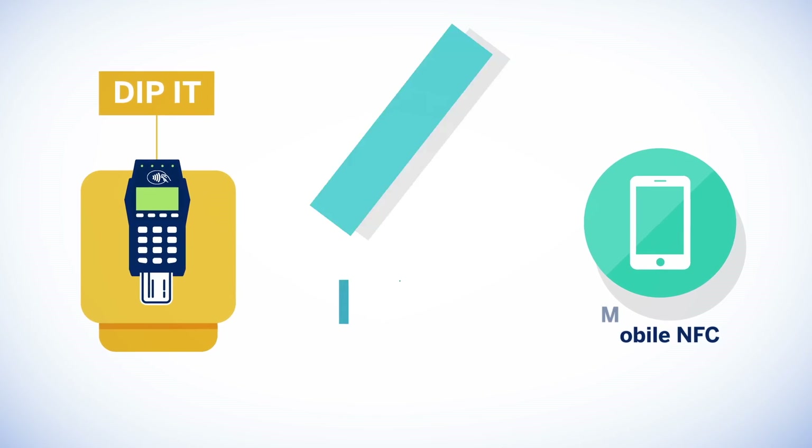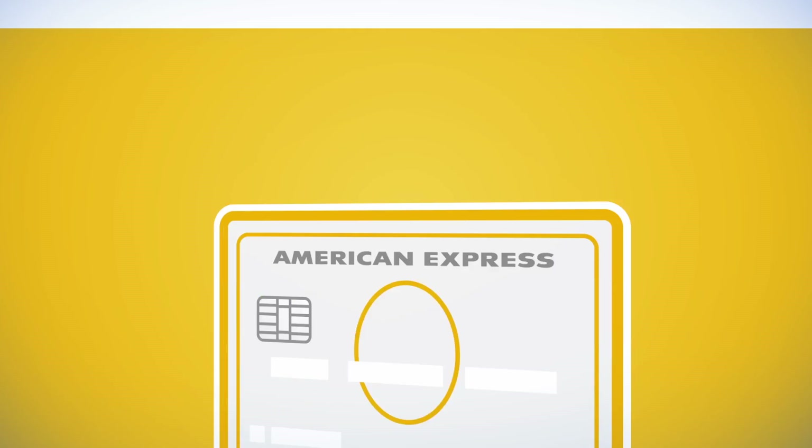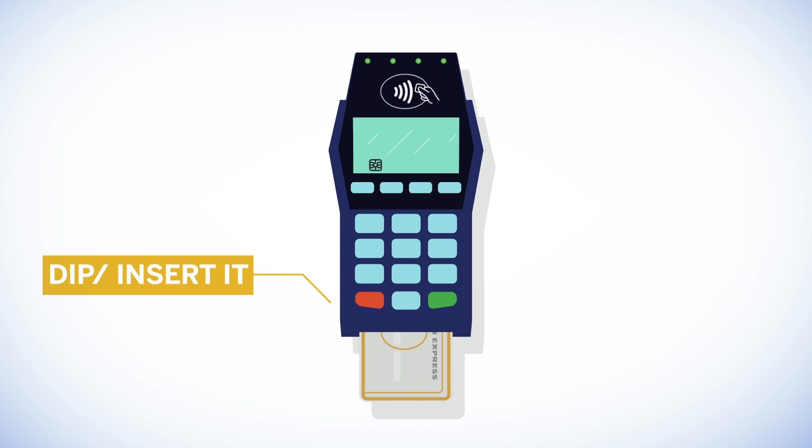Dip it. Tap it. Hold it. An American Express card equipped with chip technology must be inserted and remain in the reader throughout the transaction.